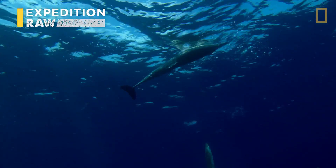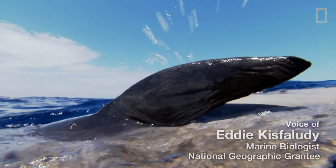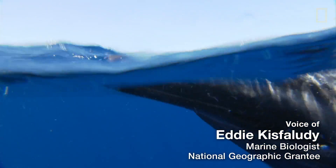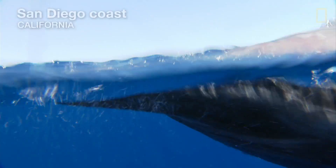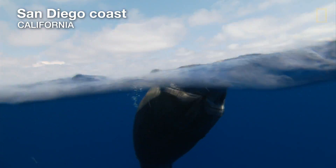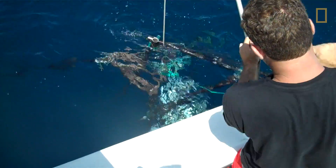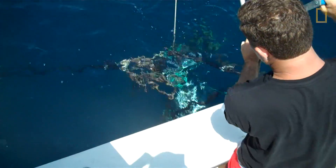This common dolphin just happened to wash up on the beach, where Noah gave me a call and said, hey, instead of putting it in the dumpster, would you like to use this for your project? It was the perfect opportunity. We're going to try to better understand what happens in the deep ocean when a dolphin lays to rest.